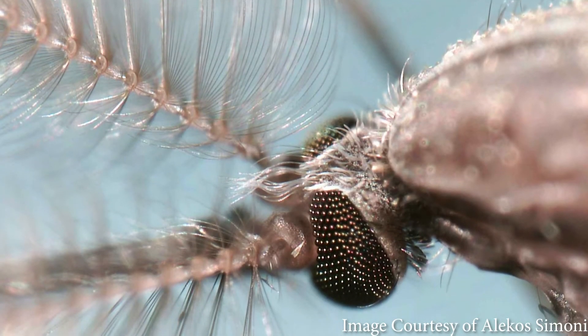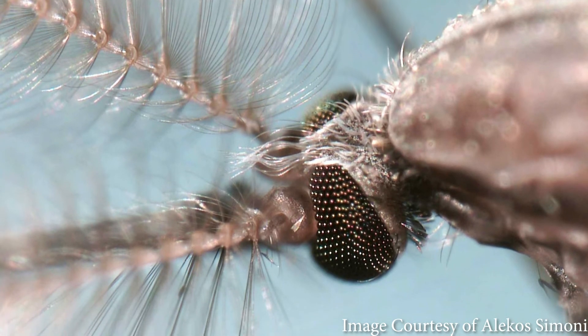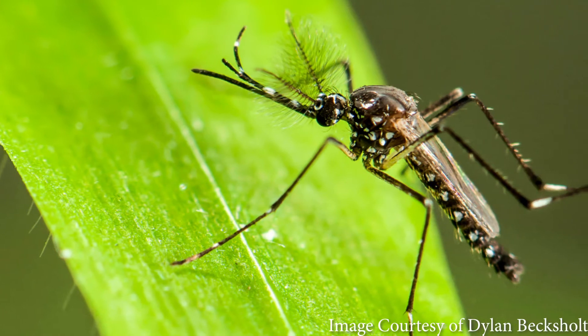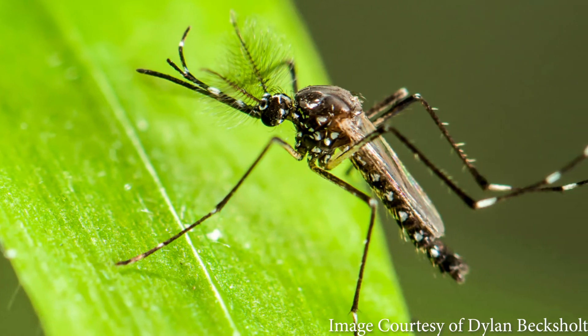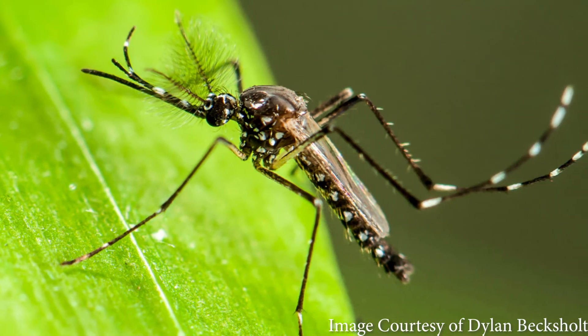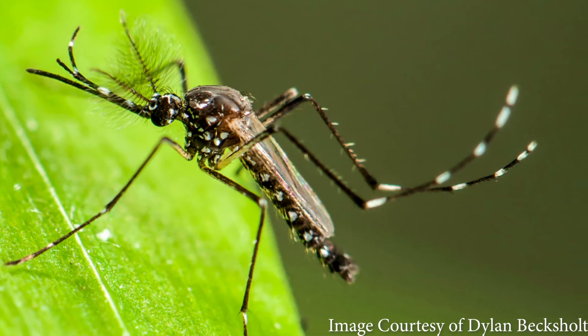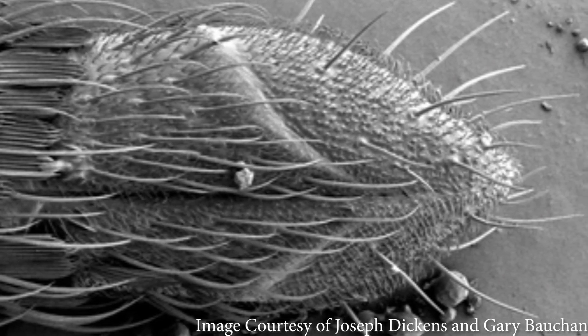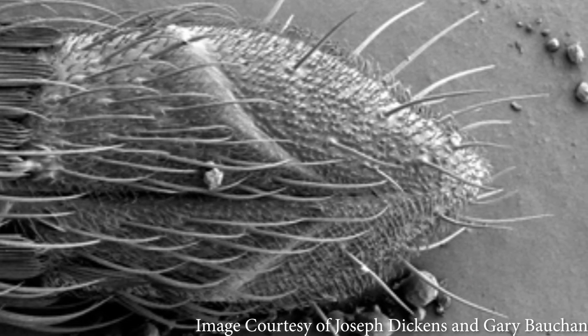Compare that to mosquitoes. Both males and females have feathery antennae, but the males are especially floofy. While females might use their antennae to detect and find you for a bite to eat, males use their antennae to listen in addition to smell. You know that annoying high-pitched whining sound that mosquitoes make as they fly around your head? Well, that's actually the love song that males are attracted to. The hair-like structures on mosquito antennae are more like ears and pick up on the vibrations of females.